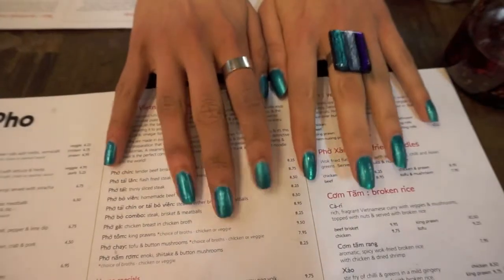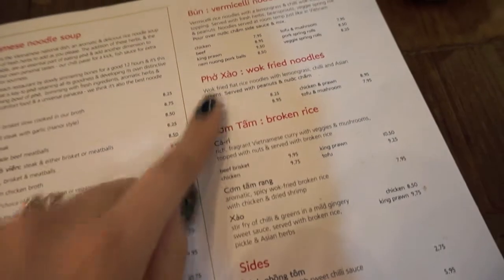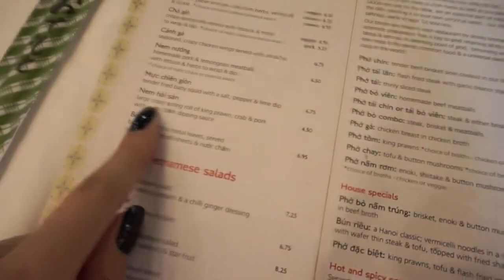Check out her nails — gorgeous! So broken rice maybe. I might go for some wok-fried noodles. I think I might go for what? Five needles. But I'm definitely going to order a starter and definitely going to order a main.